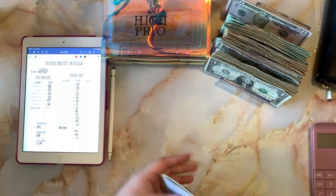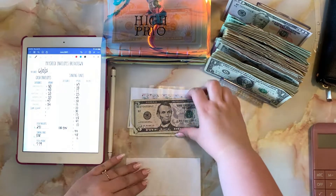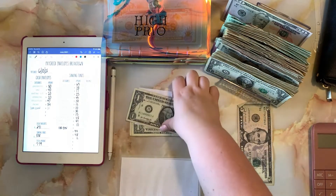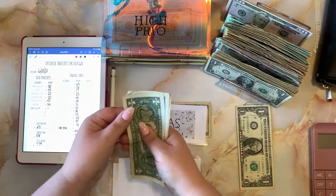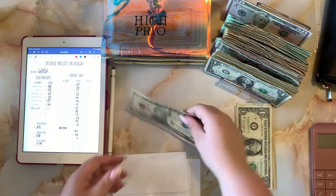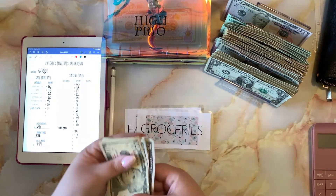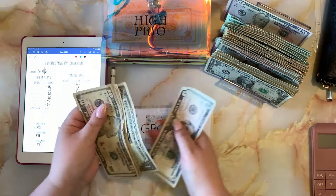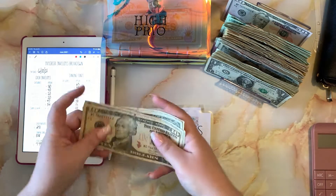We are going to see what cash I have left over in my envelopes. For groceries I have five dollars — I'll set that to the side. Eating out has a dollar left. Spending has four dollars, and gas shockingly has fifteen dollars, which is really rare with how crazy gas prices are. So that's a total of twenty-five dollars in rollover.